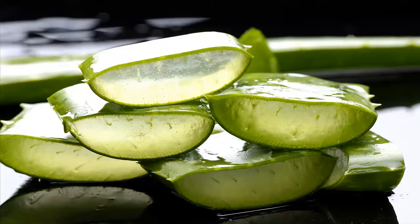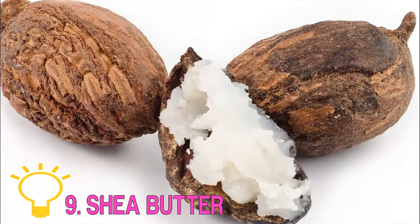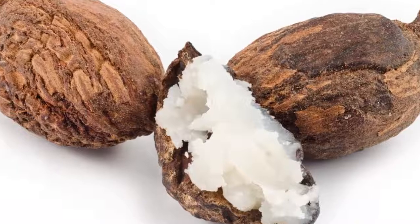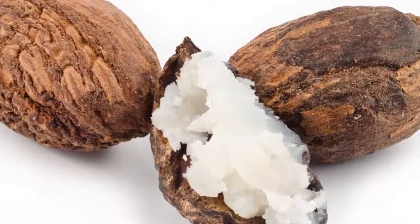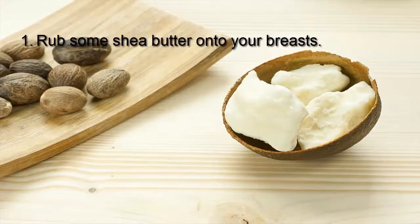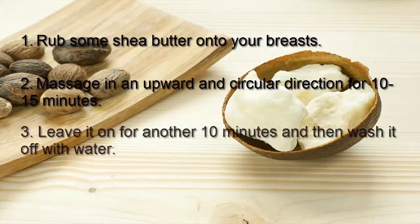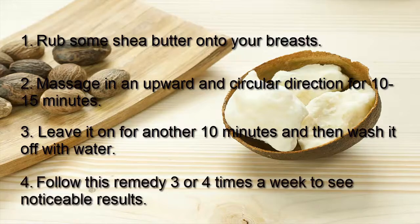Nine: Shea Butter. Another natural ingredient to firm and tighten breasts is shea butter. It is a great source of vitamin E that tightens the skin to give your breasts a firmer appearance, and it helps prevent cell damage caused by free radicals. Rub some shea butter onto your breasts and massage in an upward and circular direction for 10 to 15 minutes. Leave it on for another 10 minutes, then wash it off with water. Follow this remedy three or four times a week to see noticeable results.